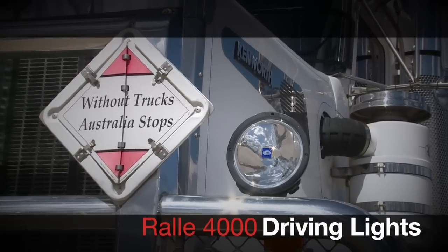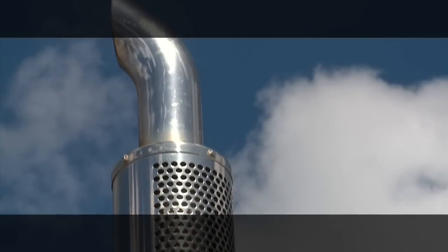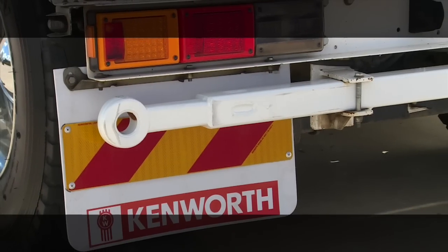We have Rally 4000 drive lights and conveyor guards at the rear. All trucks have a full fuel haul kit, a red dot on the roof, and a stiff bar at the back.